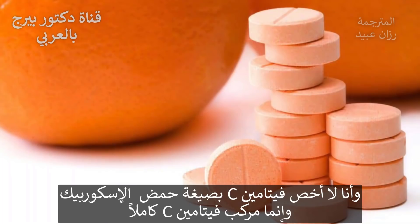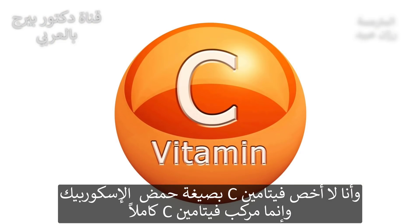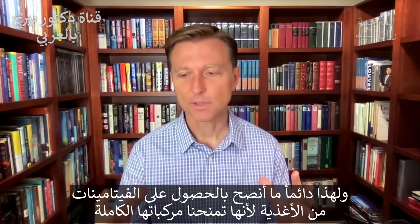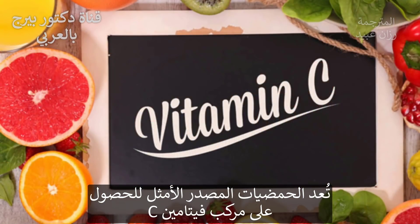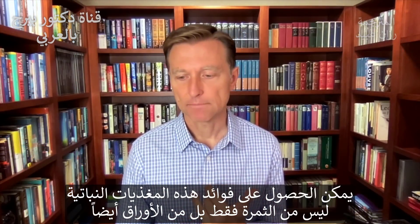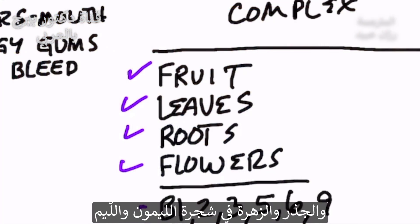I'm not just talking about vitamin C being ascorbic acid — I'm talking about the whole vitamin C complex. This is why I encourage people to get the majority of their vitamins from food, because you get the complete complex. You can also get these vital nutrient benefits from not just consuming the fruit, but the leaves, the roots, and the flowers of the lemon and lime tree.